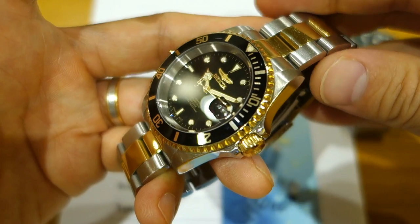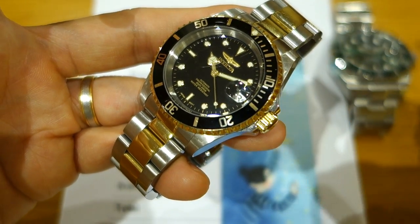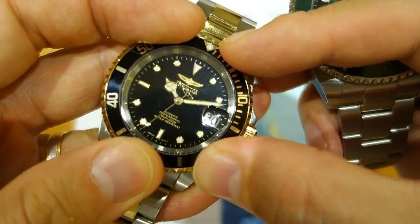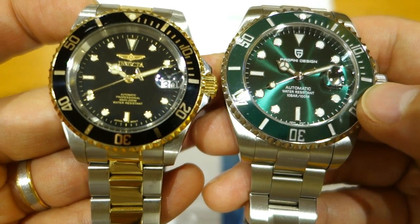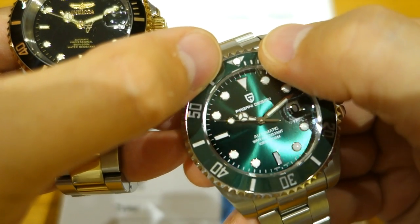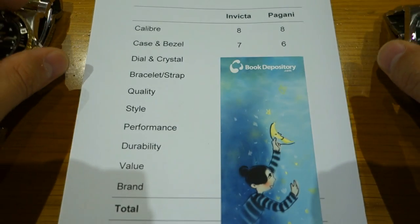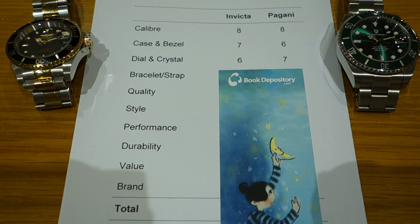Case and bezel: the Invicta's case finishing is very good for the price, and the bezel has a better fit and feel than the Pagani. The Invicta has a 120-click bezel versus the Pagani's 90-click, and there's noticeable back-play on the Pagani whereas the Invicta has hardly any — one of the best bezels at the $70 price point. The Pagani also has some QC issues with imperfect paint around the triangle. So I'm giving Invicta seven out of ten versus six for the Pagani in this category.